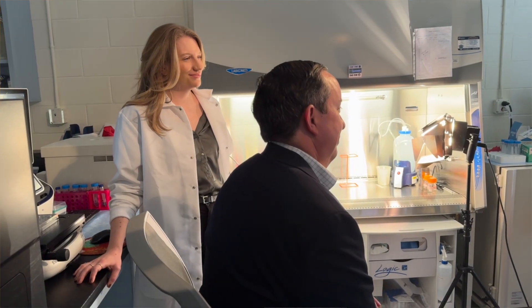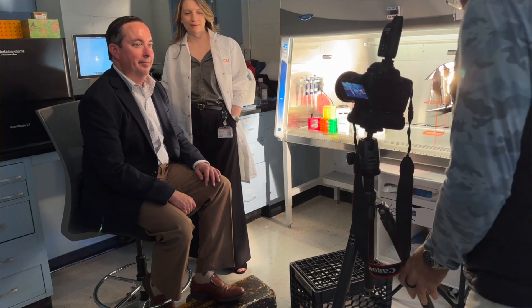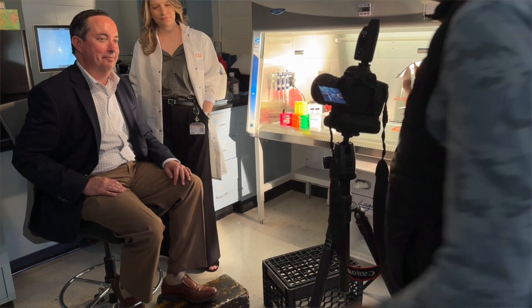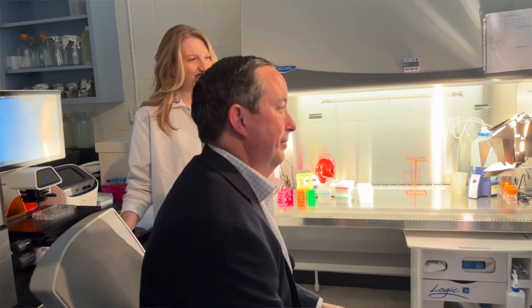With tech transfer specifically, they've done a really nice job in terms of supporting the initial startup and providing a lot of the resources that you need to form a company and to get through those initial regulatory steps in clinical trials.